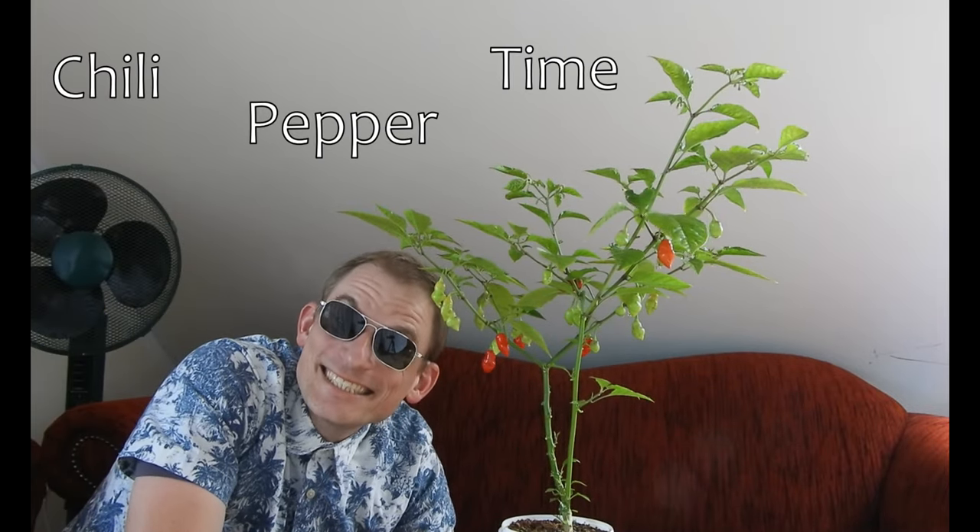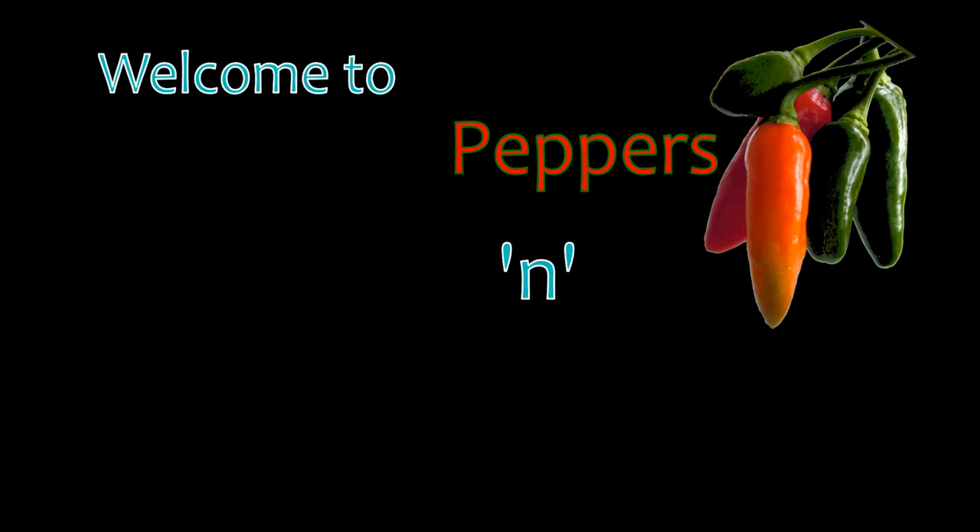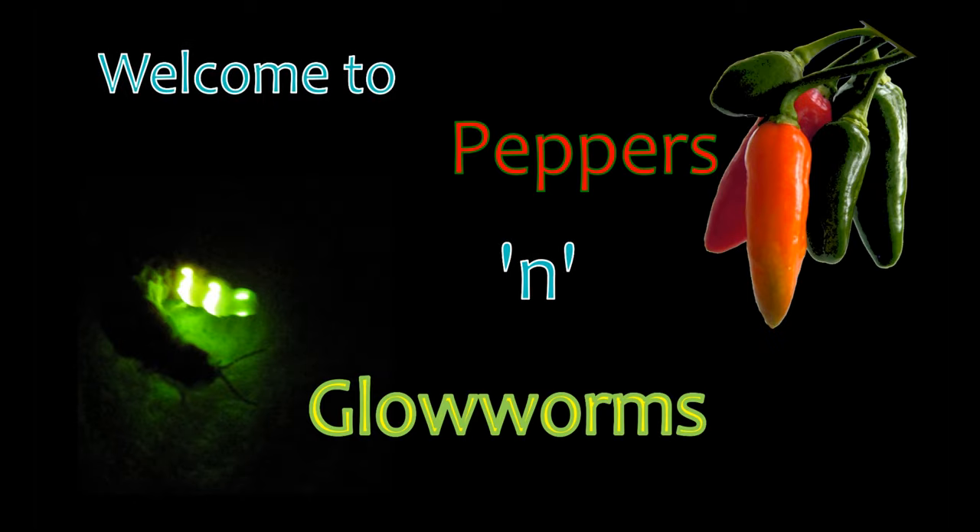Chili Peppers Time! Welcome to Peppers and Glowworms — a channel dedicated to hot chili peppers and coldly glowing glowworms.